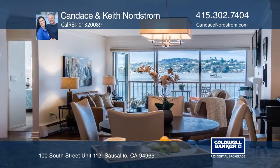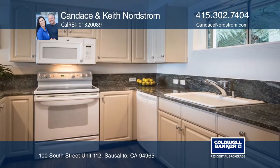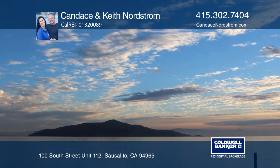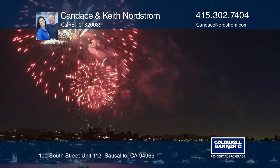This desirable ground floor unit has elevator access and features a large entry patio. The bedroom and living room both experience bay views. Listen to the water lapping on the shore and watch sea life right below you.